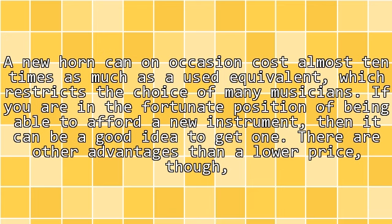If you are in the fortunate position of being able to afford a new instrument, then it can be a good idea to get one. There are other advantages than a lower price, though.